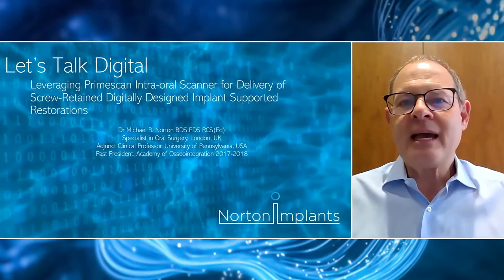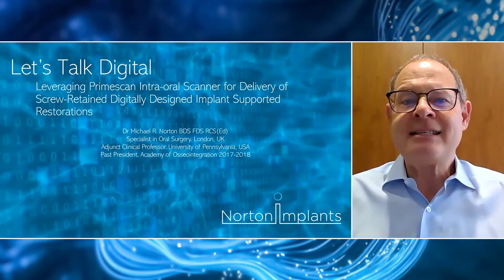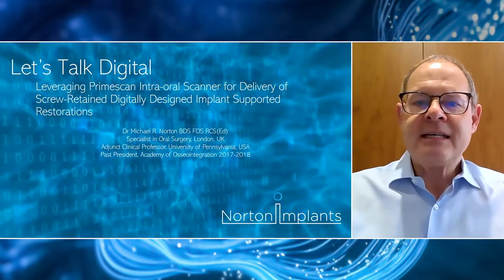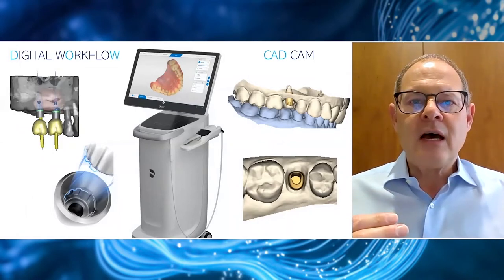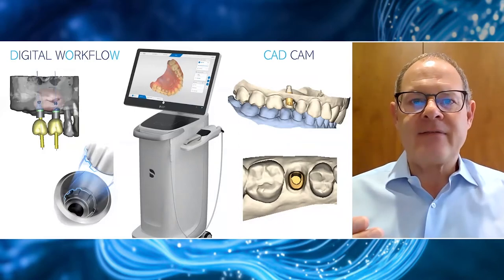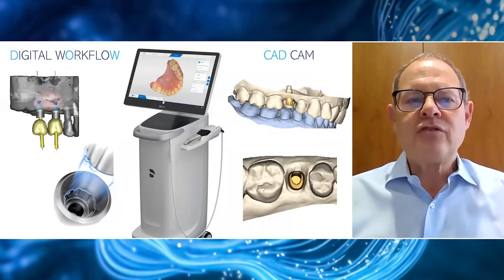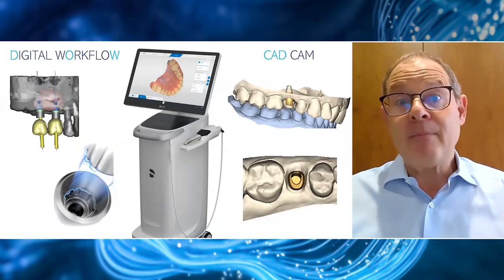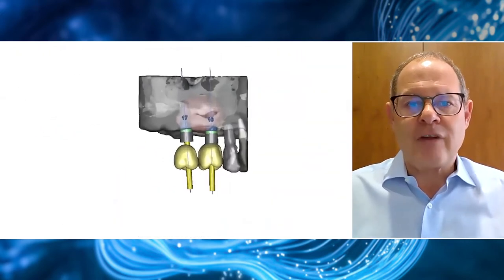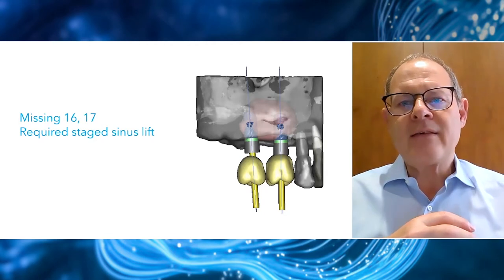I'm here to talk to you today about leveraging PrimeScan, the intraoral scanner, for delivery of screw-retained, digitally designed implant-supported restorations. I'd like to go through a workflow that includes not just the digital planning and scanning side of things, but also the incorporation of digital technologies at both the implant and abutment level, to deliver what I believe to be the finest implant-supported restorations in my 30 years of implant dentistry. I think we all understand the importance of planning.